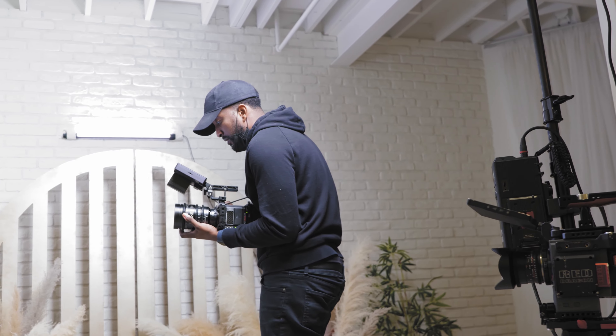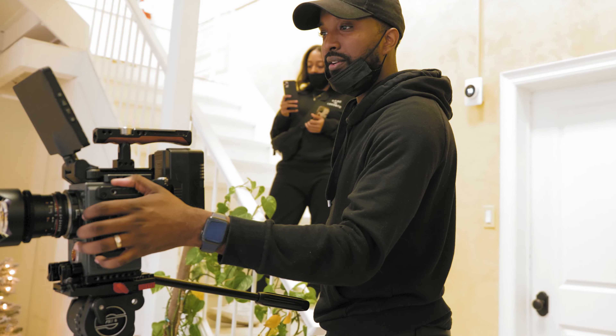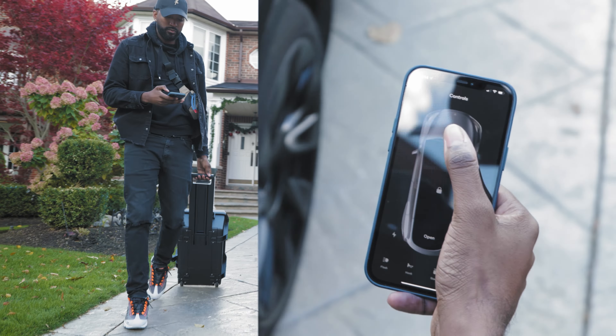My life as a DP is so fast-paced. If I'm not in the office prepping for my next production or an editing session, I'm on the road scouting or shooting my next project. In everything I do, quality is something I never sacrifice. That's why it was a no-brainer for me when it came to choosing my vehicle.